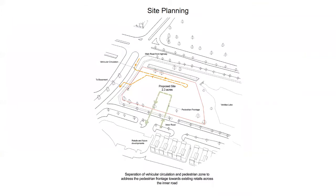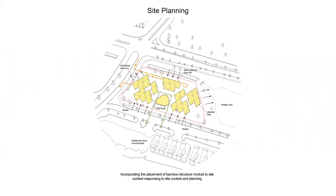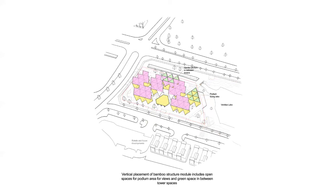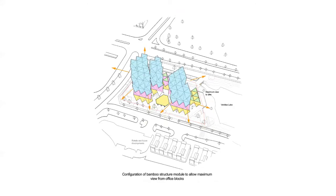The site planning involves separation of vehicular circulation and pedestrian zones, adjusting the pedestrian frontage towards existing retail across the inner road. By incorporating the placement of bamboo structural modules in the site context, the design responds to the site planning. Addressing the lake as the prominent site context, a lakeside circulation is included as part of the planning to enable public recreational activities in future site development. Vertical placement of bamboo structural modules creates more open podium spaces, views, and green space between tower blocks.